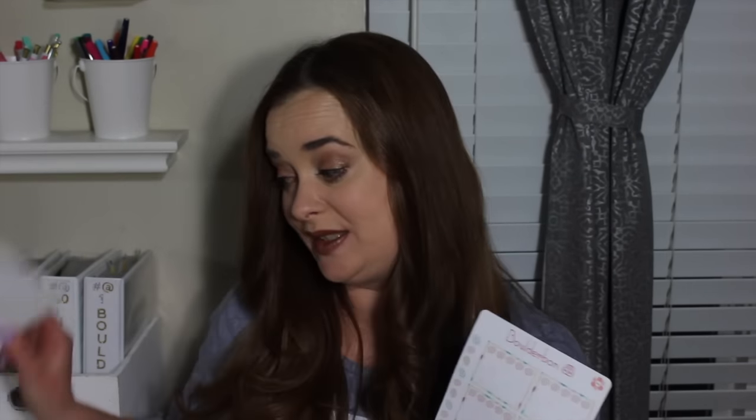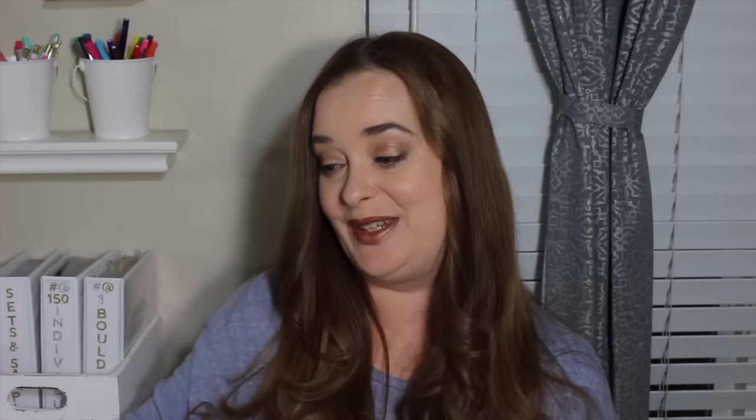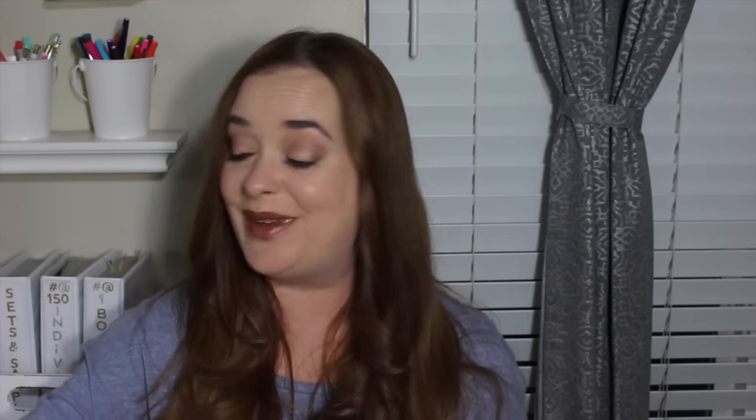I'll also be including all of the add-ons to this set. There are three different add-ons: the brand new date covers with this cute little Easter egg on the side, the icon sampler sheet — which is one of my favorite sheets out of the whole set — and then of course some full box checklists as well. So that's the first thing you guys will be getting.